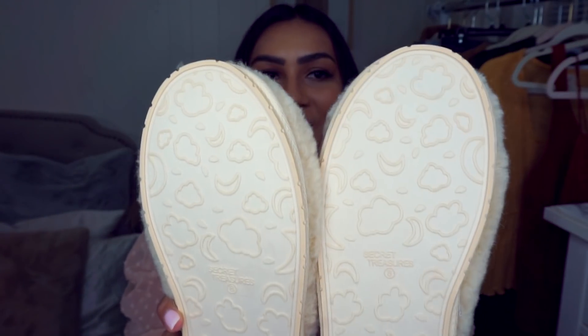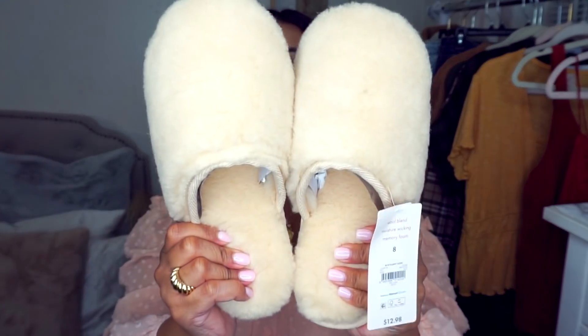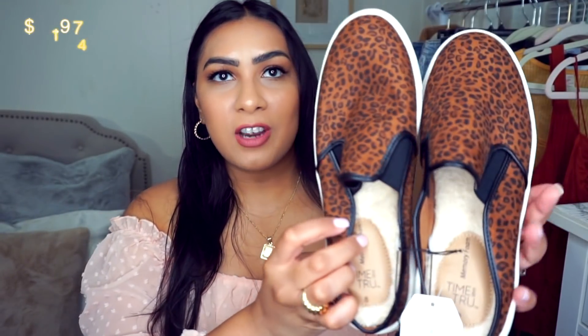They really do pay attention to detail on these. This would be a perfect gift for anyone — once you feel them in person you won't believe you paid under $13. These feel like I paid $50 to $100 just for these alone.